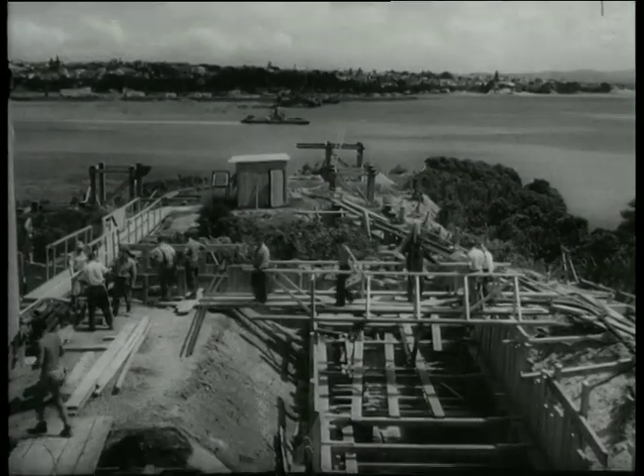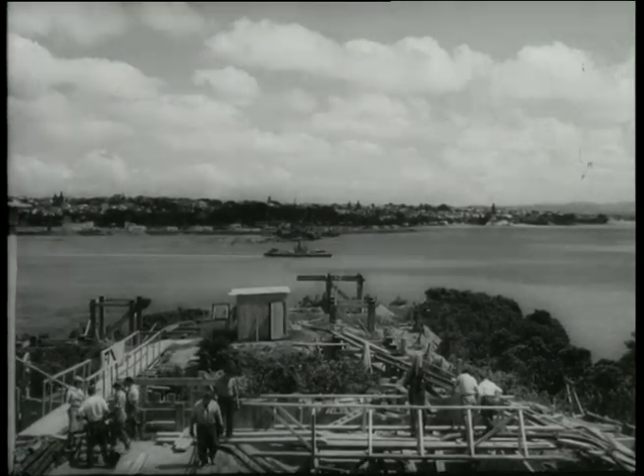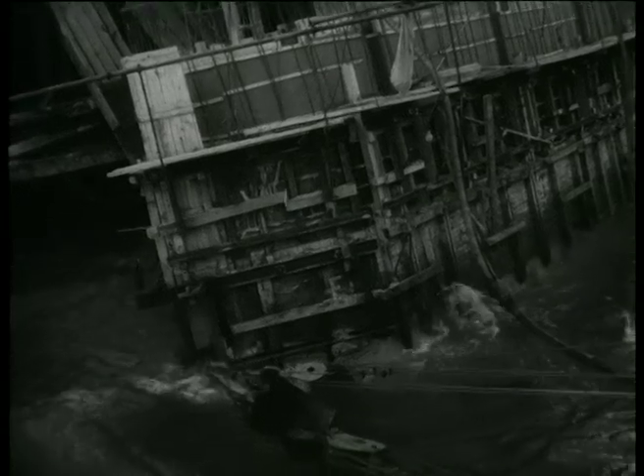In May 1955 began the construction of Auckland's Harbour Bridge. To be nearly a mile long, the bridge would be completed in 1959. When the caisson of Pier 5 tilted in 1957, it was the first setback and delayed work for six weeks.